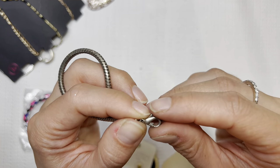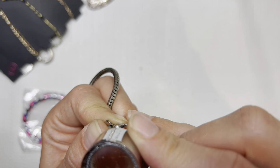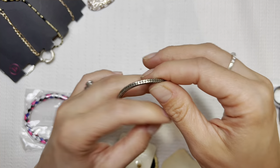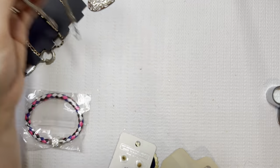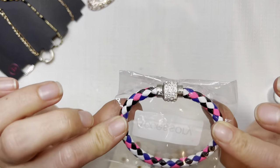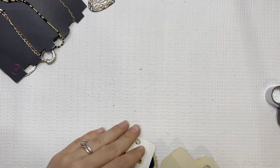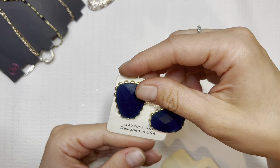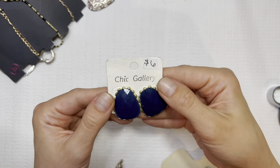This jewelry looks super dirty today — yeah, it's just worn out. No markings and we're magnetic. Accessory — I like this one. I might give this one to my daughter, but if you're interested, $3. Chic Gallery — marked $6, I'll do it for $2.